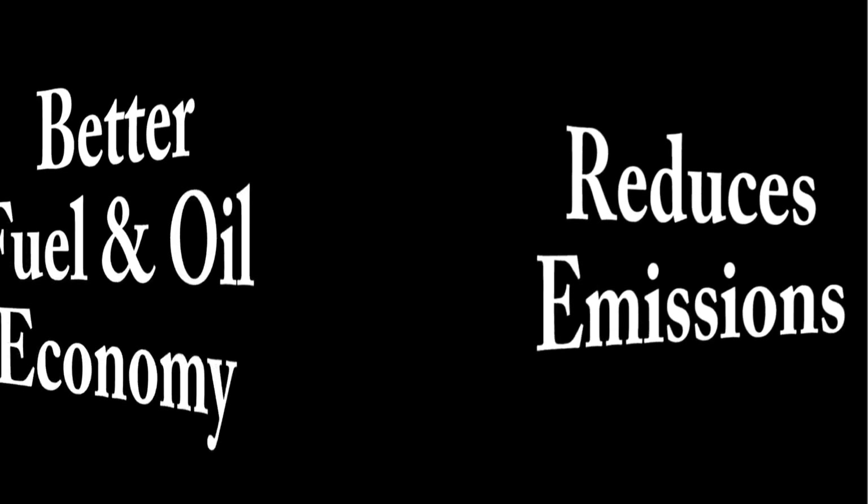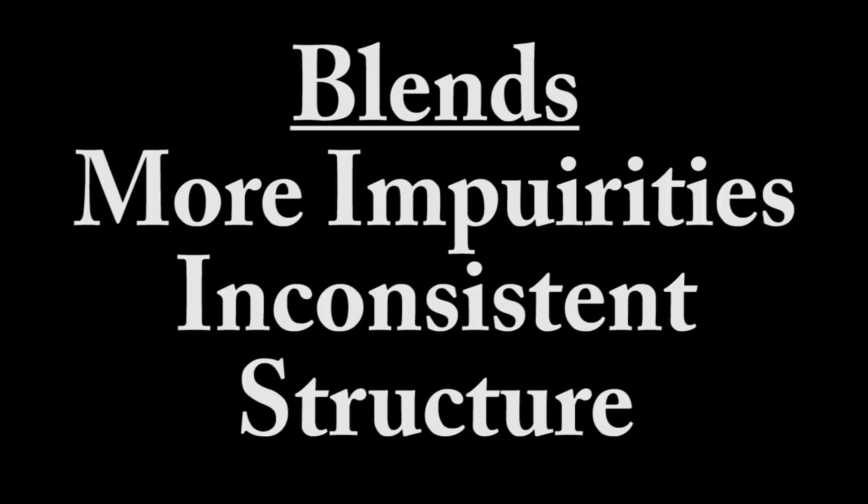Synthetic oil also helps emit fewer emissions and offers better fuel and oil economy. Now, when a company says it has a full synthetic oil, there really is no global standard on how to measure it, so 'full synthetic' is more of a marketing term. Then we have synthetic blend oils — these are less refined than full synthetic, but compared to traditional oil they are more technologically advanced. Since they do contain traditional oil, they have more impurities and an inconsistent molecular structure. So when you talk about a synthetic blend, it's more of a cost-versus-benefit consideration.